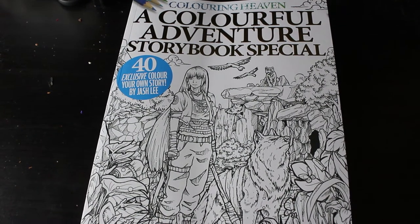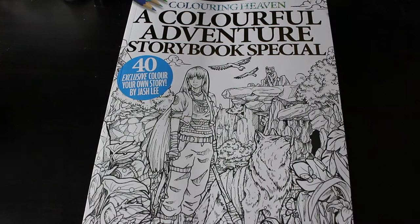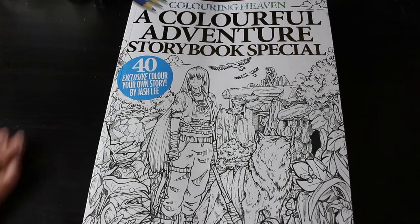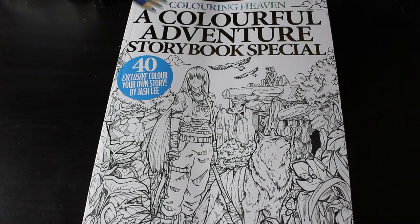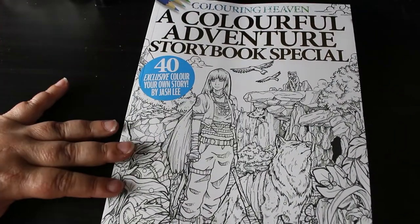Hi everybody, welcome back to the channel. The new Colour in Heaven magazine came in today, arrived from my subscription and it's called Colourful Adventure Storybook Special 40 Colour Your Own Story by Josh Leigh. And I know everybody loves Josh Leigh. So let's have a look.